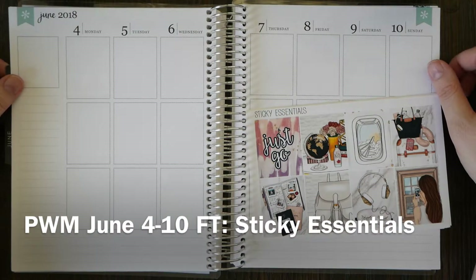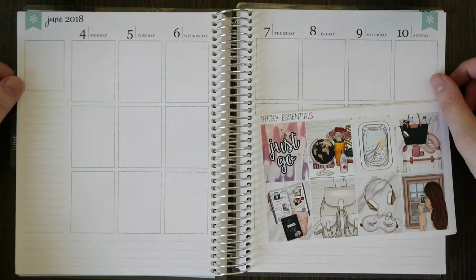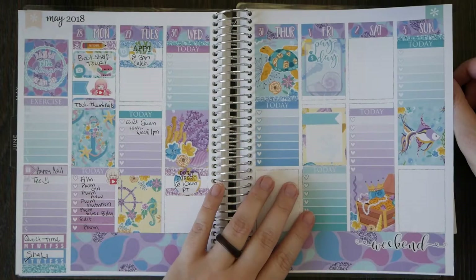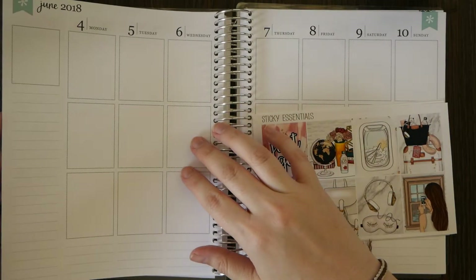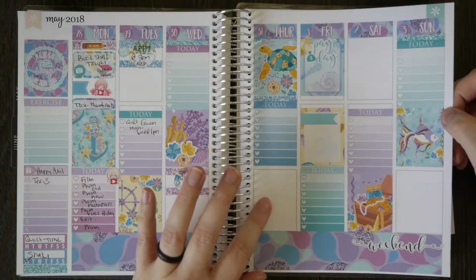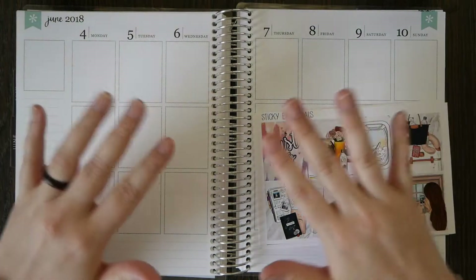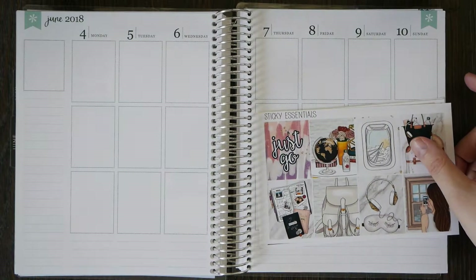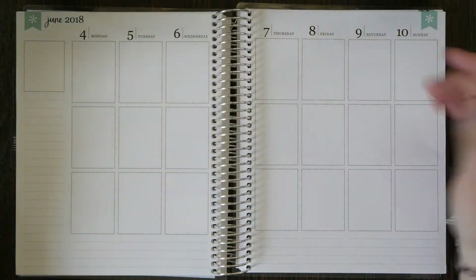Hi guys, welcome back to my channel and welcome to the first possibly pre-planned week. I'm going to lay this one out the basics like I would normally do before any of my plan with me's, but we are here right now and we are looking at flights. The first flight that we see opening is on Thursday, so I'm going to go ahead and at least lay down the basics for this one, even if it's not totally pre-planned. We just going to go with it and see where life leads us. We have a flight kit, and I'm assuming we will leave sometime this week.